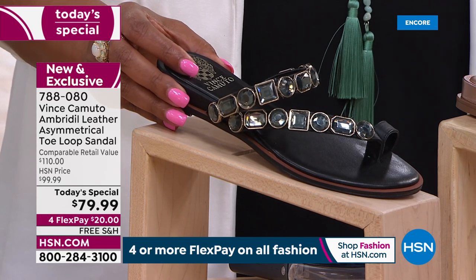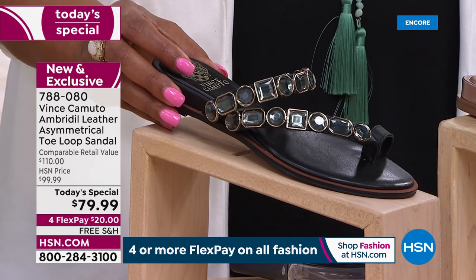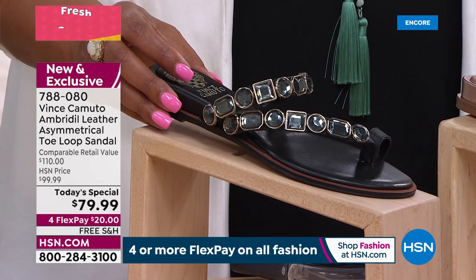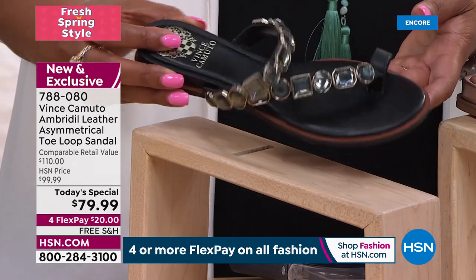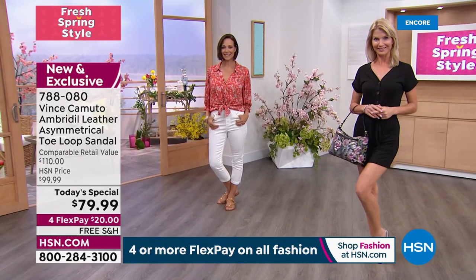The sizes — we're very size inclusive: size 5, 5½ to 12 medium or wide. If you know anybody with a wide foot, call them up right now. Item number is 7-880-80.